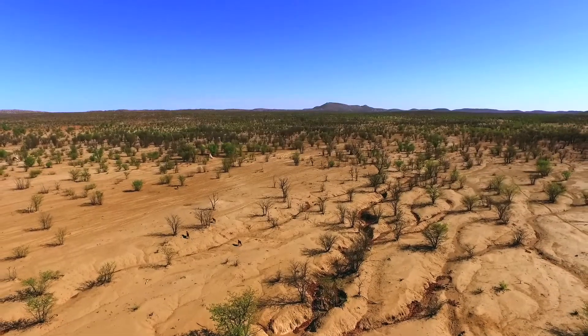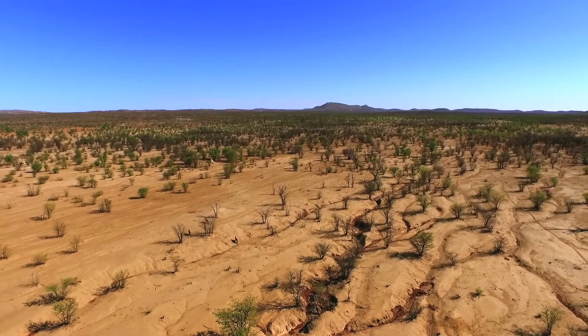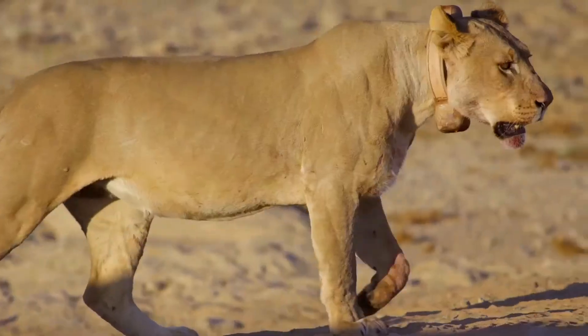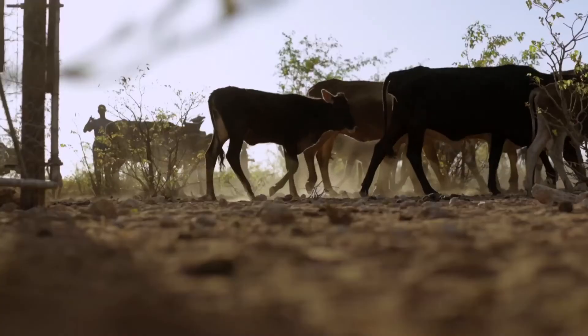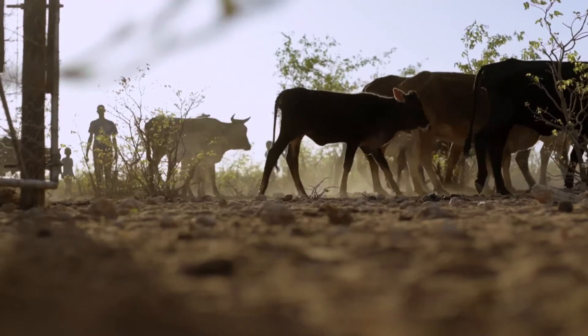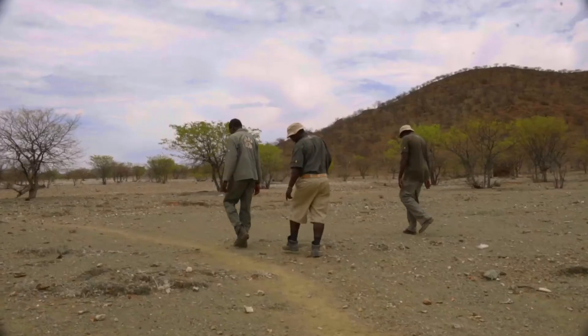This is where the geofencing comes in — we more or less know every two hours where these animals are. When we see that they are moving out of protected areas onto farmland, or certain farming areas or cattle herds are being threatened, we then send WhatsApp or SMS messages to the farmers or to the lion guards in the area.